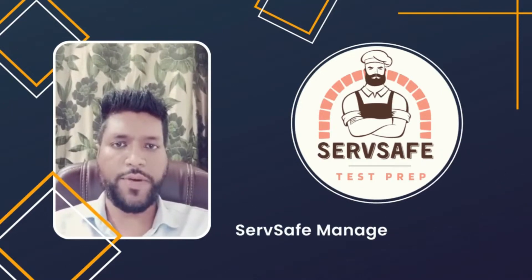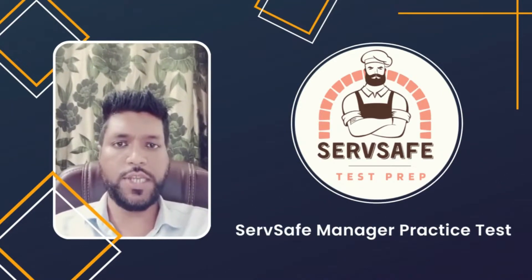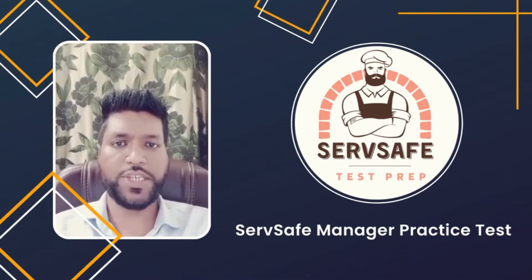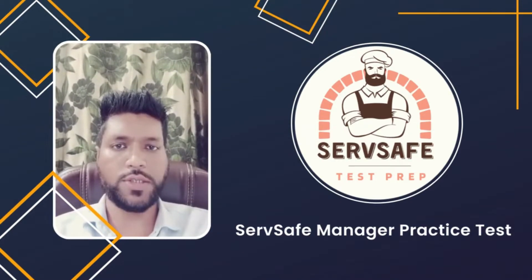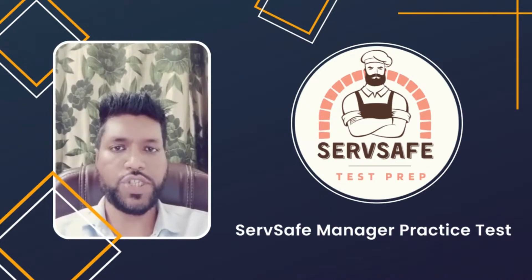Welcome to the ServSafe Test Prep. This is the ServSafe Manager Practice Test. We have gathered 50 questions with explained answers from the ServSafe exam providers. So let's get started.